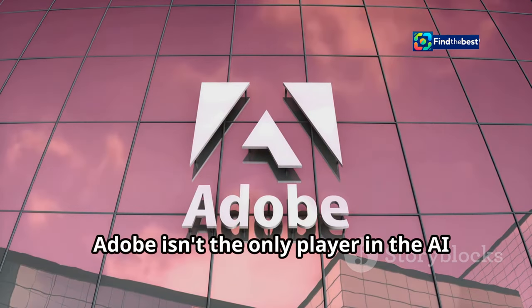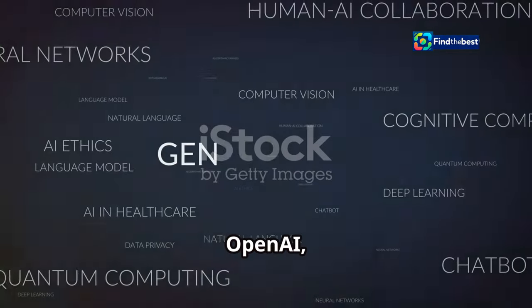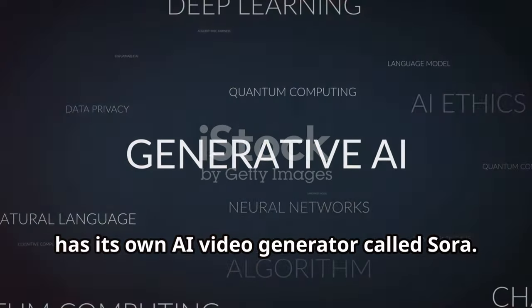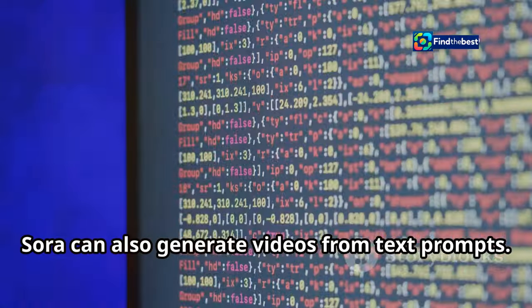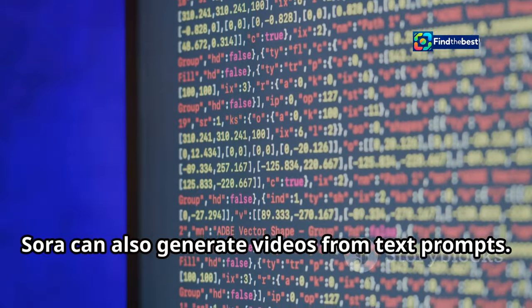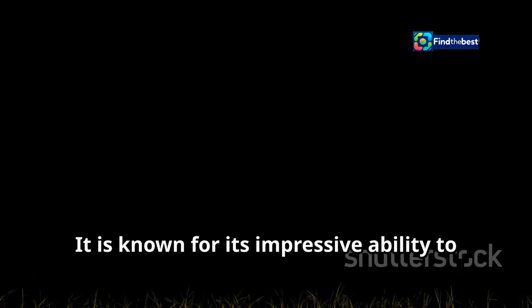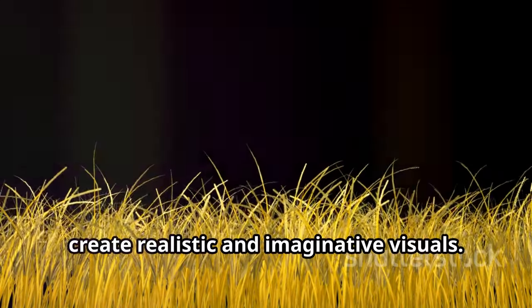Adobe isn't the only player in the AI video editing game. OpenAI, the creator of ChatGPT, has its own AI video generator called Sora. Sora can also generate videos from text prompts. It is known for its impressive ability to create realistic and imaginative visuals.